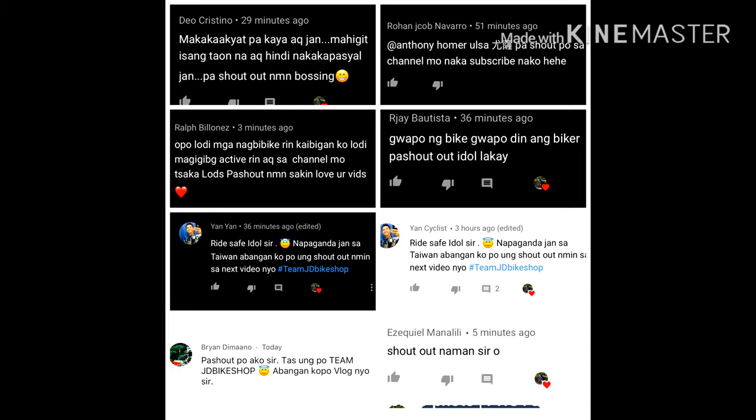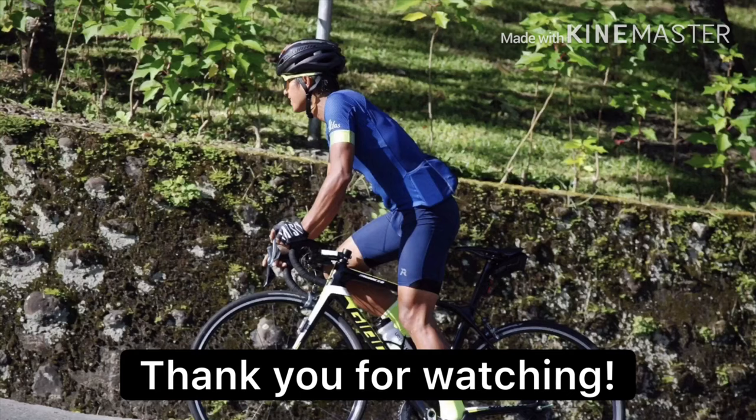Shout out time! Gusto ko mag-shout out kay Mr. Deo Cristino, Rohan Jacob Navarro, Ralph Billiones, RJ Bautista, Yan Yan Cyclist, Brian Dimaano, and Ezekiel Manalili — shout out daw sa kanyang team JD Bike Shop. Very good, okay — shout out sa inyong lahat!